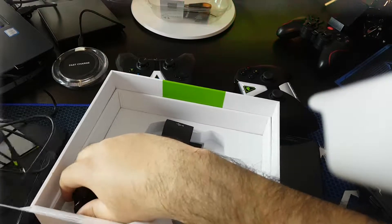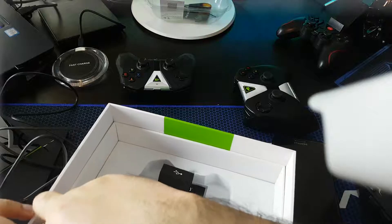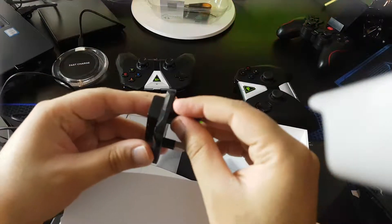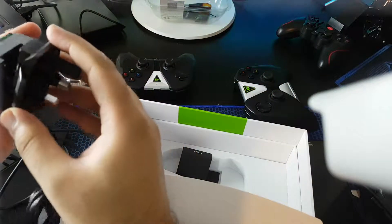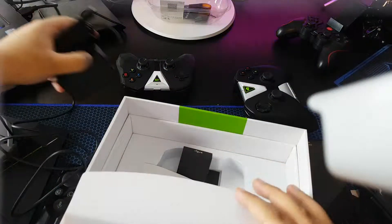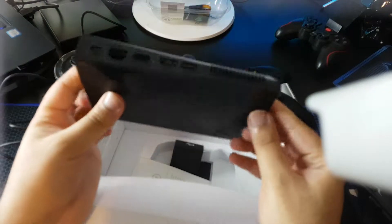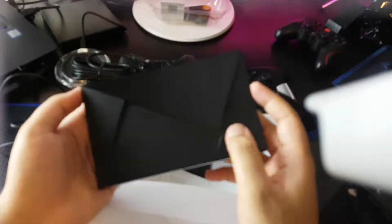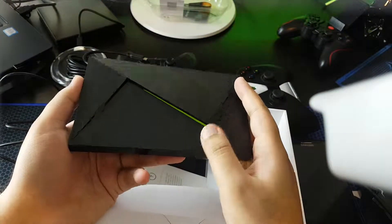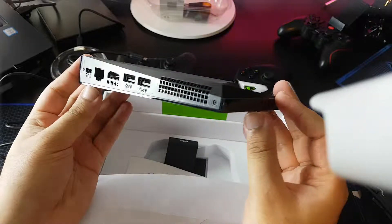I don't need the adapter though. The build feels really cheap — I was expecting a bit more. I know it's £180, but if you look at other TV boxes that cost around £50-£60, they are almost similar in design now. It's a bit disappointing.